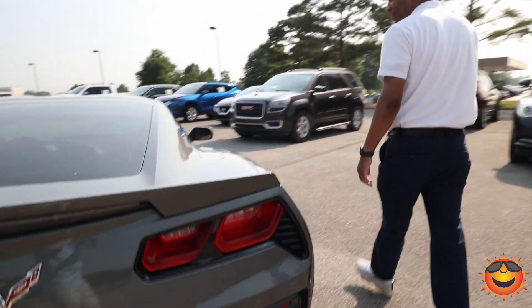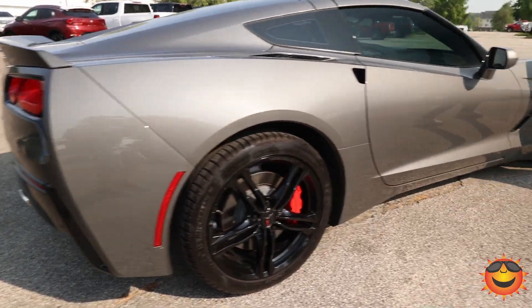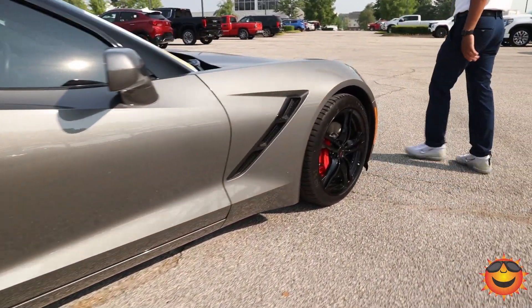Go around and check out this gray exterior color. This is by far my favorite color because gray doesn't show dirt — so if you think like me, gray is going to be your color. If you want any more information on this vehicle, give us a call at 801-881-2121. Thanks so much.